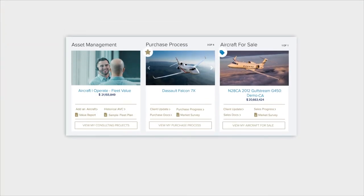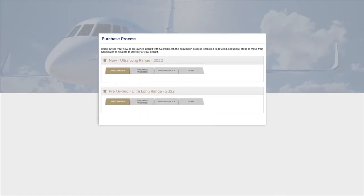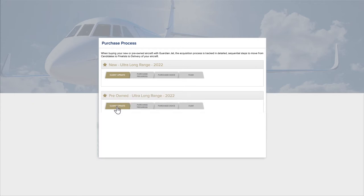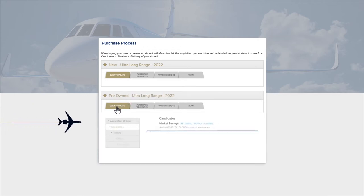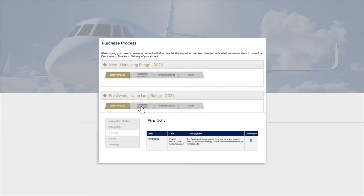When it comes time to trade, the process will be easily managed in our two trading windows for purchase and sale. We distinguish our purchasing process by new and pre-owned, as they are very different. For both types, the progress is tracked in detailed, sequential steps to move from candidates to finalists to your aircraft delivery.